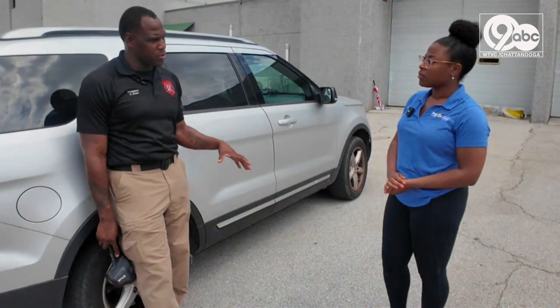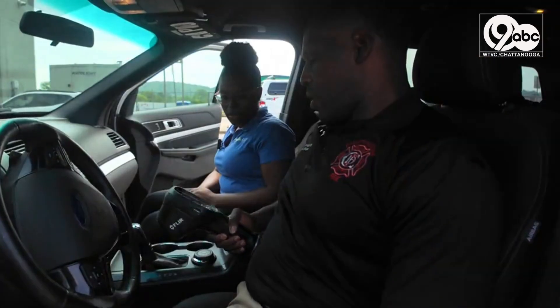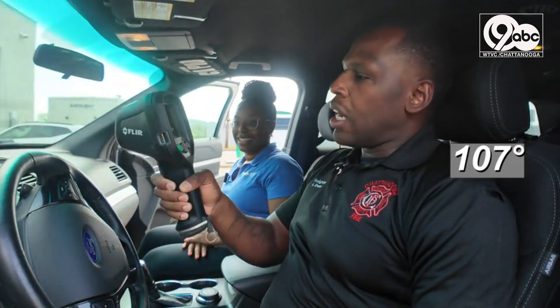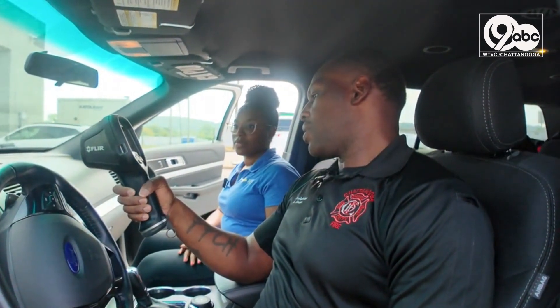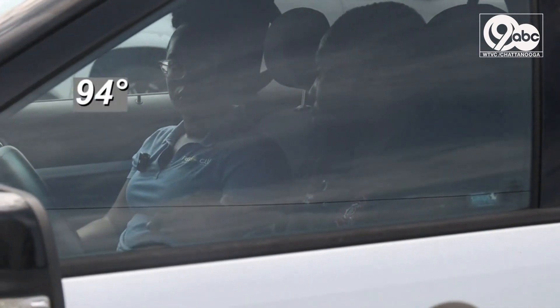First things first, taking the temperature of the car. Outside it was 90 degrees Fahrenheit. I'm getting surface temperature of the steering wheel — we have about 107 degrees. Then the dashboard, of course, is going to be hotter: 137, 139 degrees. Firefighter Green's side of the car: 92 degrees, and mine: 94 degrees. My beginning body temperature: 95 degrees Fahrenheit.